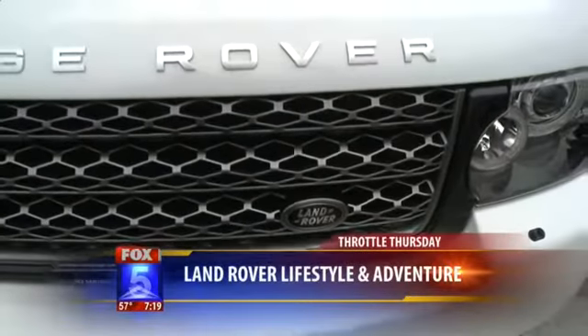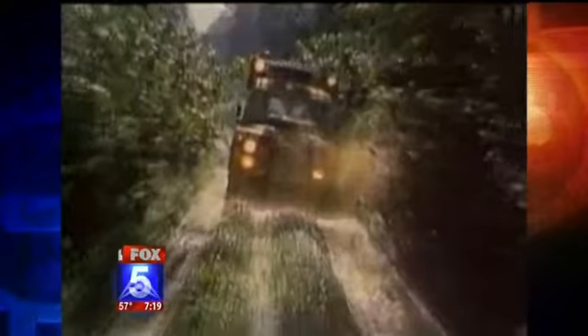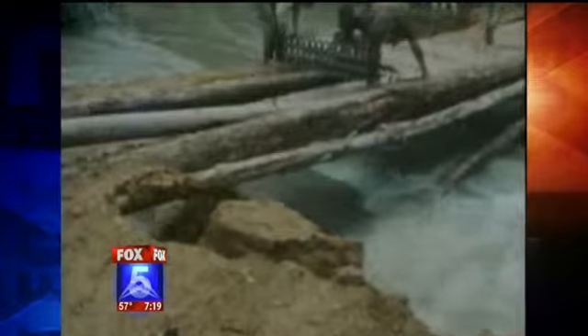Even as a local dealer, we do our own kind of local expeditions for clients who own these vehicles — a real experience to actually go do it themselves. You can see some video here of just where these cars can go; it's practically underwater and still getting out of there.